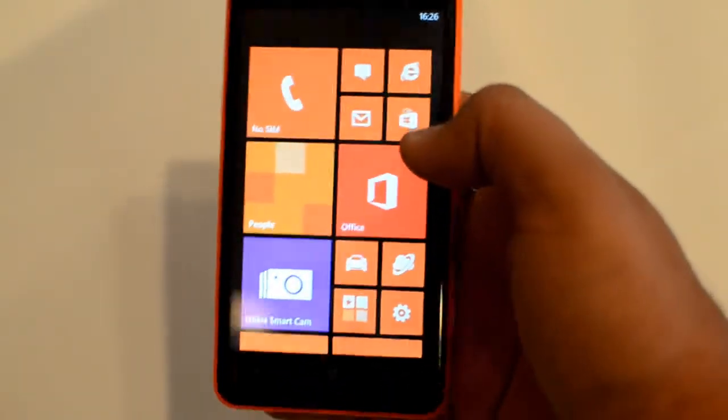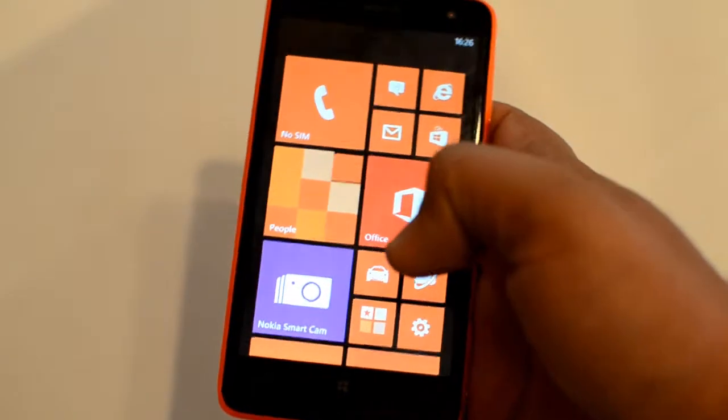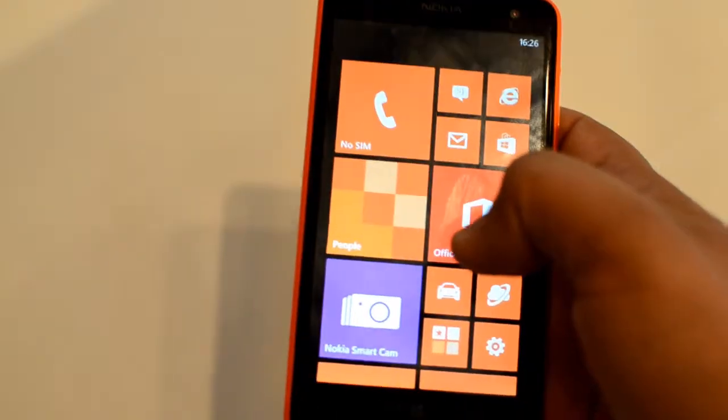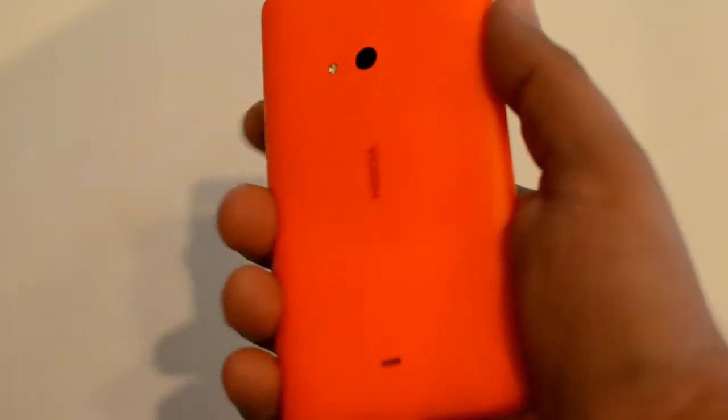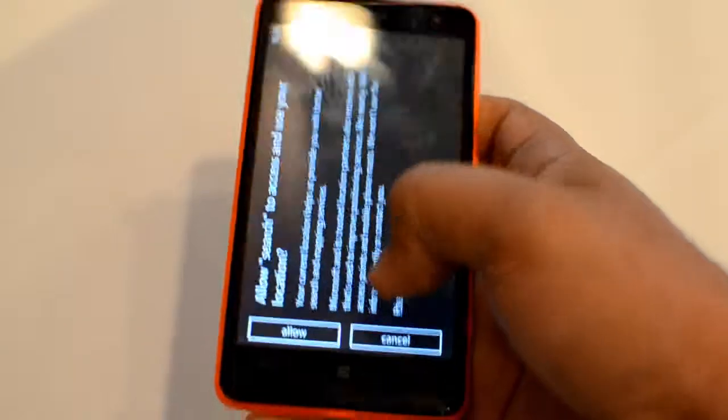Here we are — this is the Nokia Lumia 625, finally announced in India. It flaunts a big screen: 4.7 inches, the biggest in the Nokia Lumia range of devices. It comes in many colors — green, blue, yellow, and a host of other colors.